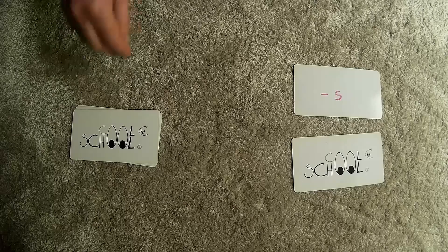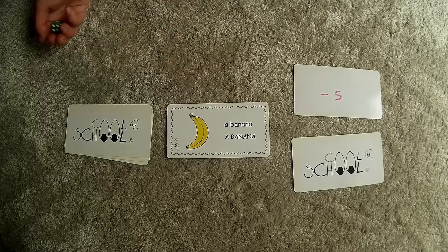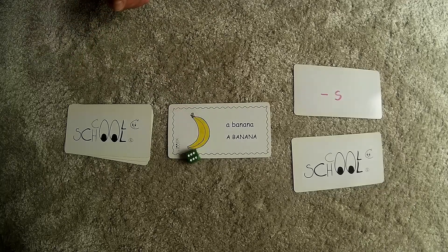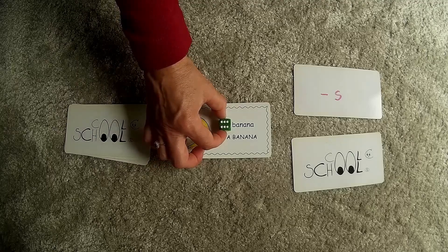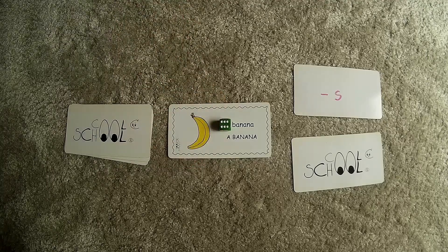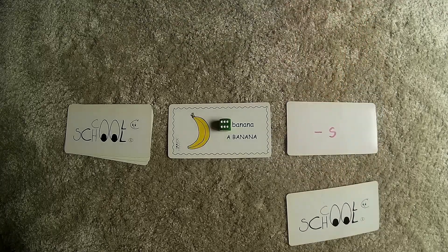We come to the shop because we need some food for the tiger. We first buy a banana — how many are we gonna buy? Six! We cover the article with a thrown number. So in our shopping basket, we have six bananas for our tiger. The pronunciation is easy and smooth.